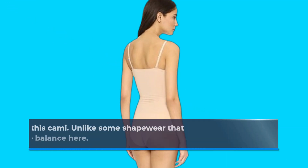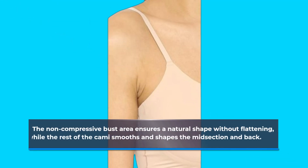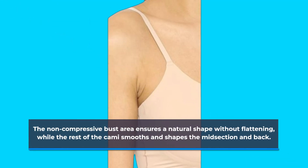Comfort is key with this cami. Unlike some shapewear that can feel restrictive, Spanx has nailed the balance here. The non-compressive bust area ensures a natural shape without flattening, while the rest of the cami smooths and shapes the midsection and back.